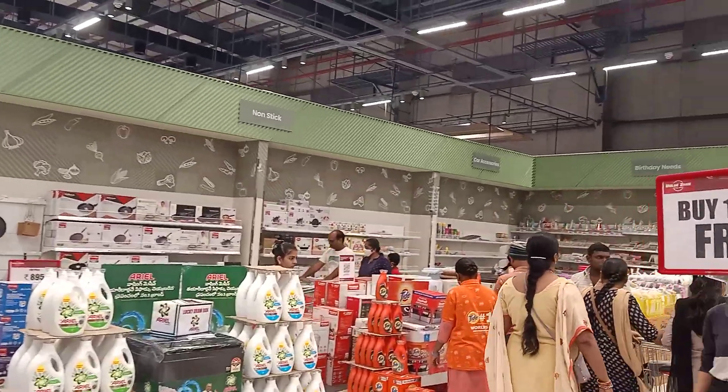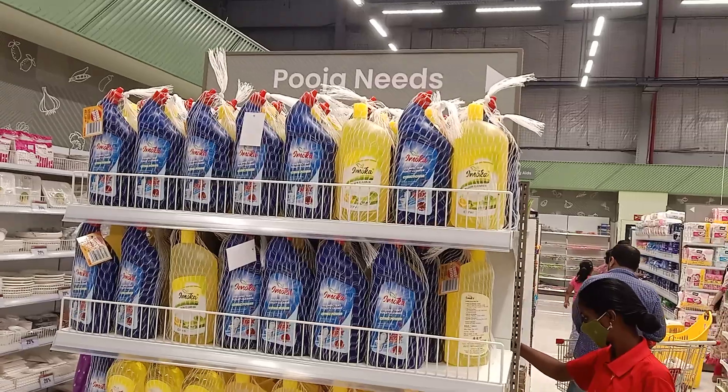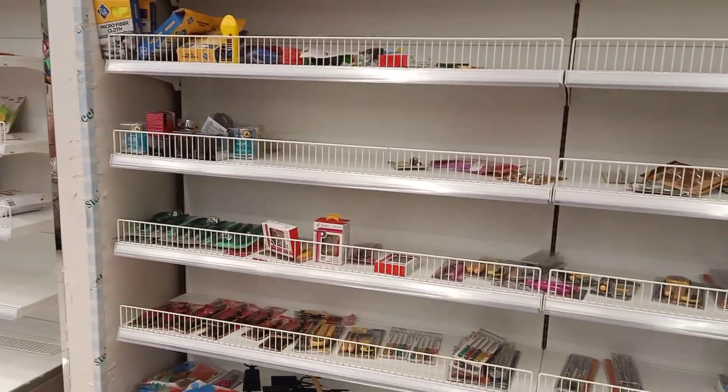Non-stick cookware, car accessories, birthday needs, toilet cleaners, floor cleaners, puja needs, car accessories — here are some other items as well.